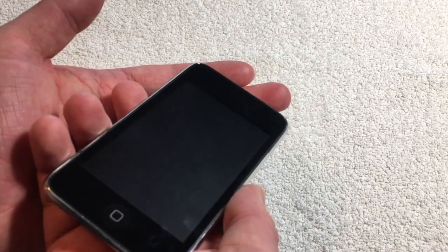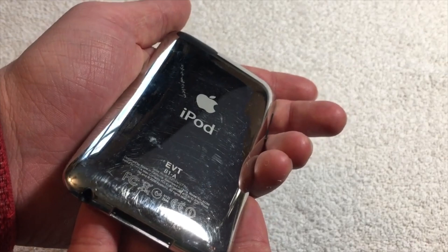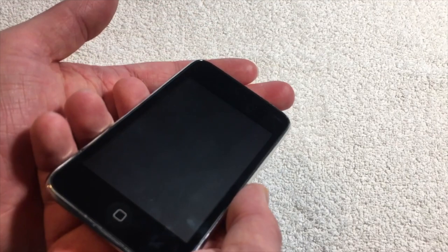And finally, we have the iPod Touch that's the EVT-B1-A prototype. Despite being of the EVT stage, this prototype iPod Touch was actually manufactured after the original release of the second generation.